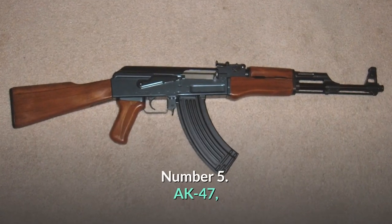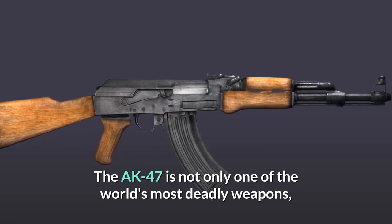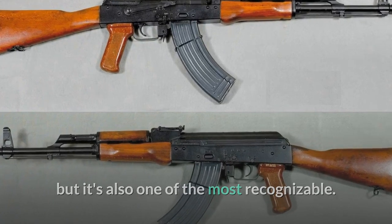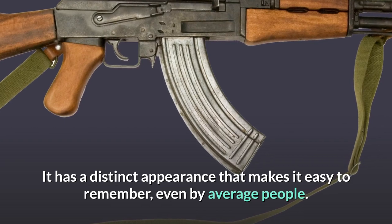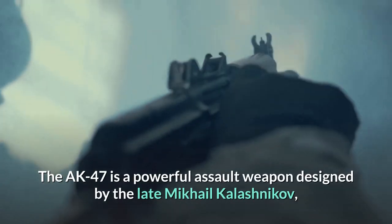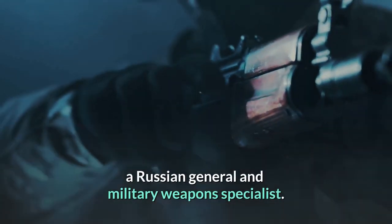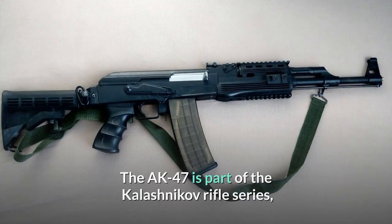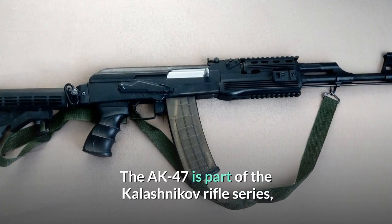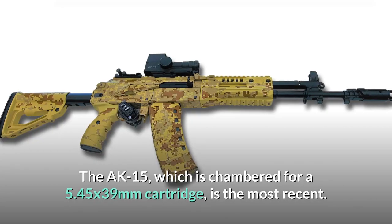Number 5: AK-47. The AK-47 is not only one of the world's most deadly weapons, but it's also one of the most recognizable, with a distinct appearance that makes it easy to remember even by average people. The AK-47 is a powerful assault weapon designed by the late Mikhail Kalashnikov, a Russian general and military weapons specialist. It can be used in both close-range and long-range combat. The AK-47 is part of the Kalashnikov rifle series, named after the original unit's inventor.